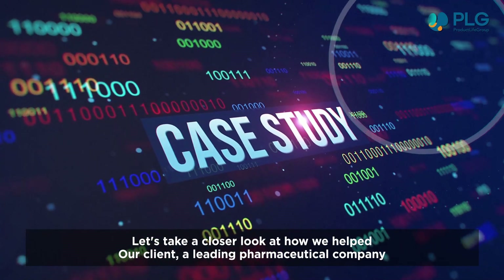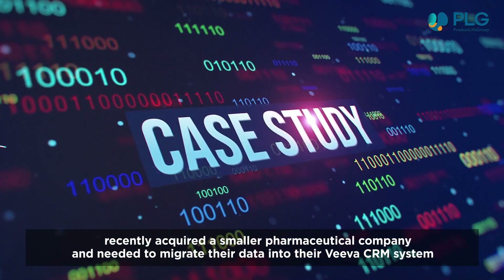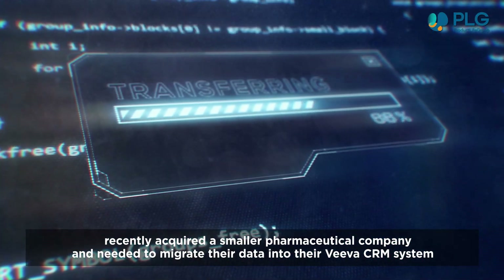Let's take a closer look at how we helped. Our client, a leading pharmaceutical company, recently acquired a smaller pharmaceutical company and needed to migrate their data into their Viva CRM system.